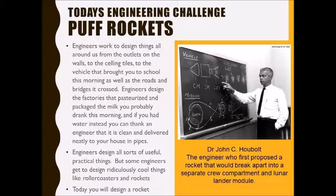Even your little milk carton you drink out of is designed by an engineer. If you don't like milk and drank water this morning, well that was engineered too. The water was cleaned up in a water plant and then pumped through pipes and faucets designed by engineers.